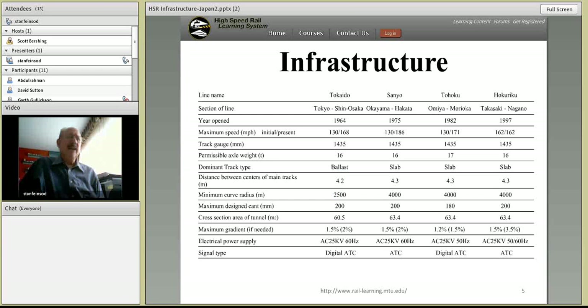Here's a description of the infrastructure. These presentations are available for you to download and study at your leisure. You have different speeds, different services, and different signal types across these services, and some of the differences have to do with when they were implemented.